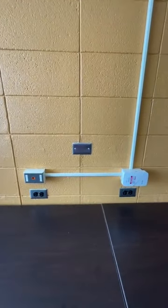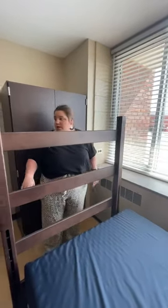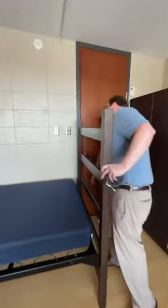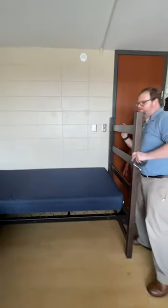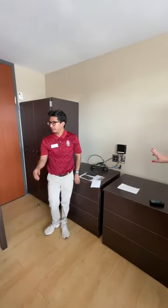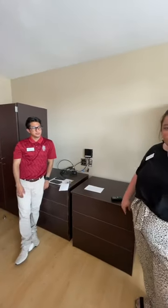Someone asked where to hang a towel. Command hooks work really great — just stick them to the wall and hang your towel up. You can also easily hang them on the back of the door or outside of your wardrobe. Over-the-door hanger mirrors from Walmart also work really well.